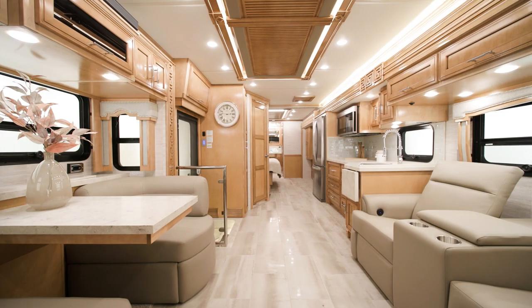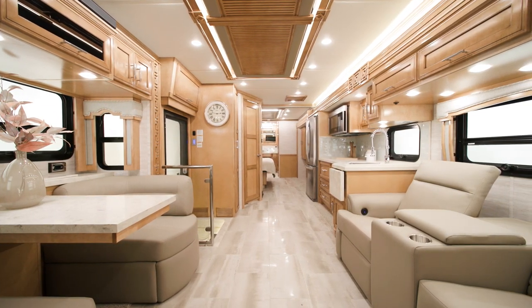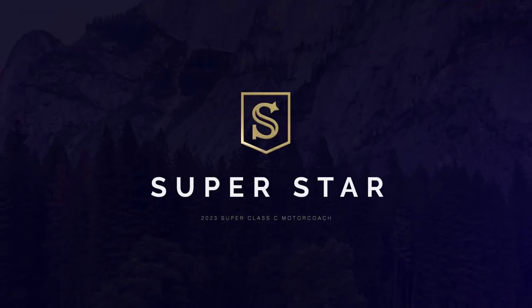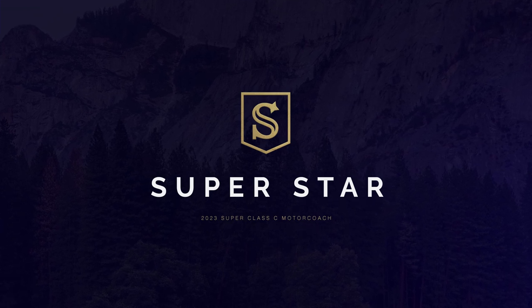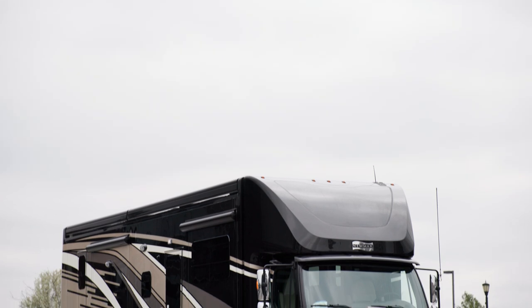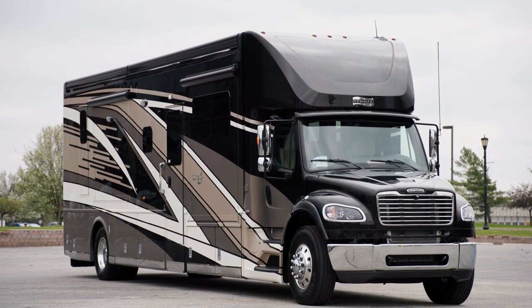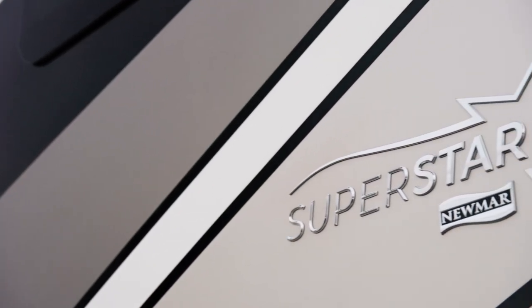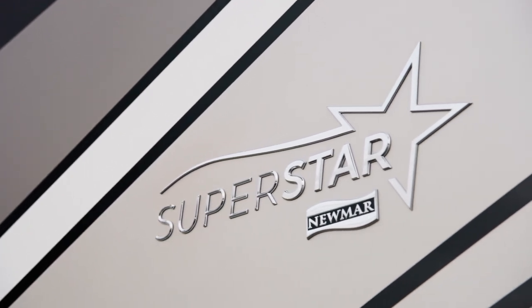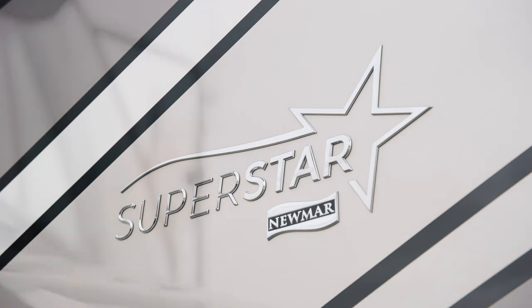It didn't take long for the Superstar to become a favorite among Super Class C motor coaches after its release. Since then, it's continued to reach new heights. Allow us to show you around the 2023 Superstar today. We'll be touring floorplan 4059. The Superstar is a shining example of Newmar innovation, designed to provide you with the amenities you want in an RV while supplying the extra touches that make adventuring fun.